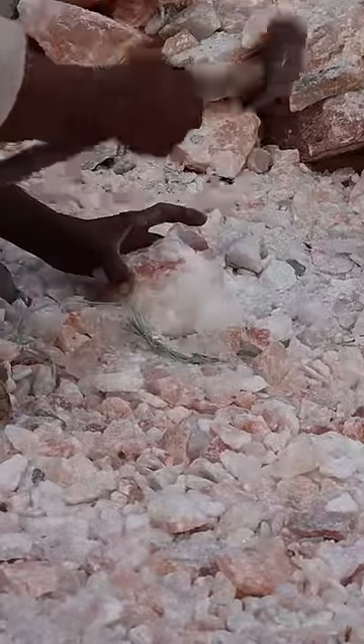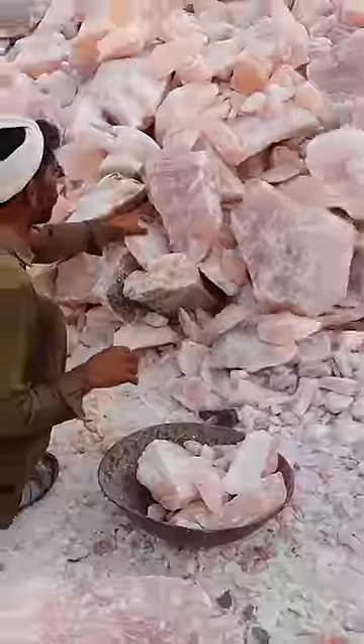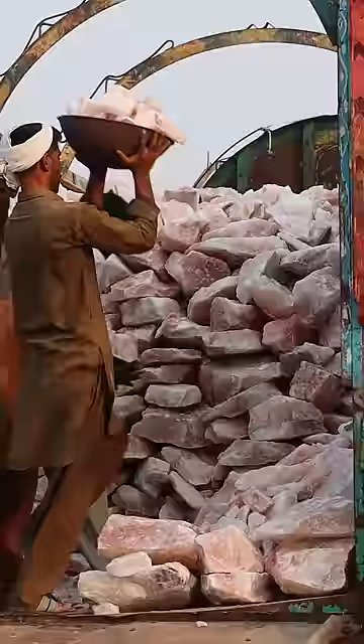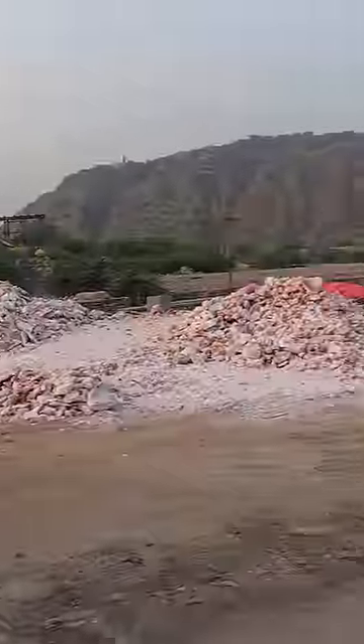Then those are processed by workers with a pickaxe, a handsaw, or drills, and they place those into trucks so they get sent off to different plants and factories where they make the salt that we actually eat, or statues, or lamps, or even rock salts for horses. So yeah, that's pretty much it.